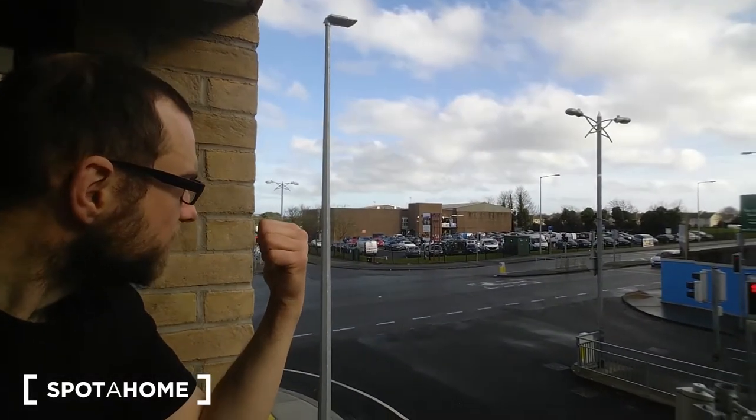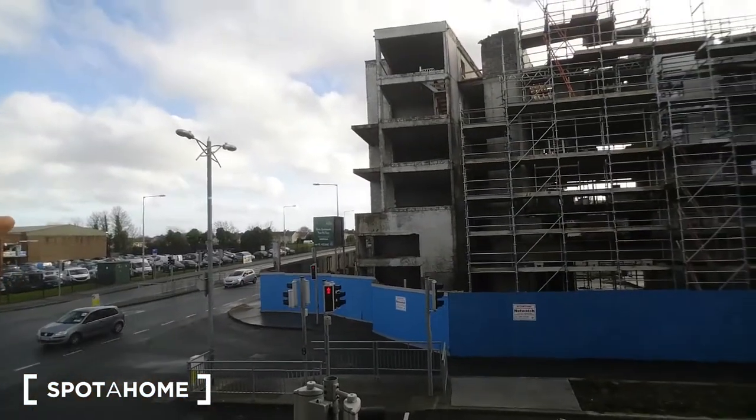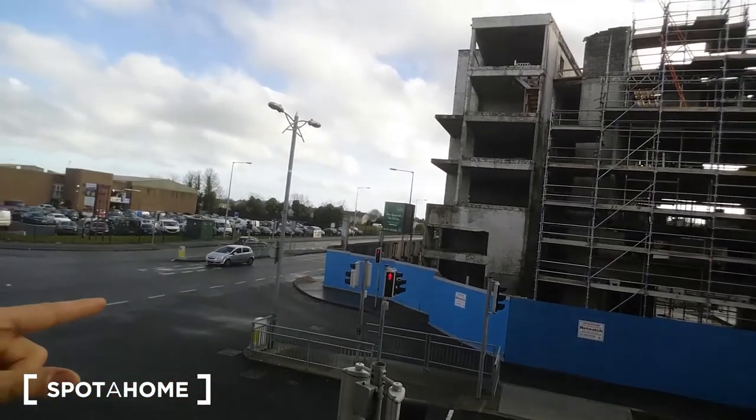The apartment is also perfectly located if you want to go to Dublin Airport — it's about 12 to 15 minutes by car even in heavy traffic, so you should be at the airport in 20 minutes max. We're standing on the balcony now, so you can see the view: there's a pub, a car park, and some new construction that will probably be ready in the next couple of months. I personally really like the place — let's go see the room inside.